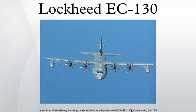EC-130H Compass Call, EC-130J Commando Solo 3, EC-130Q — U.S. Navy version of the C-130H fitted with VLF transmitters to provide communications with ballistic missile submarines; eighteen were built. EC-130V — airborne early warning and control variant used by the USCG for counter-narcotics missions in 1991.